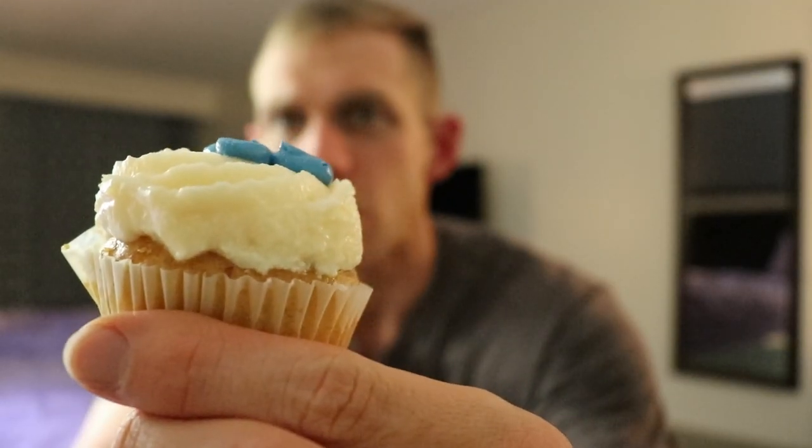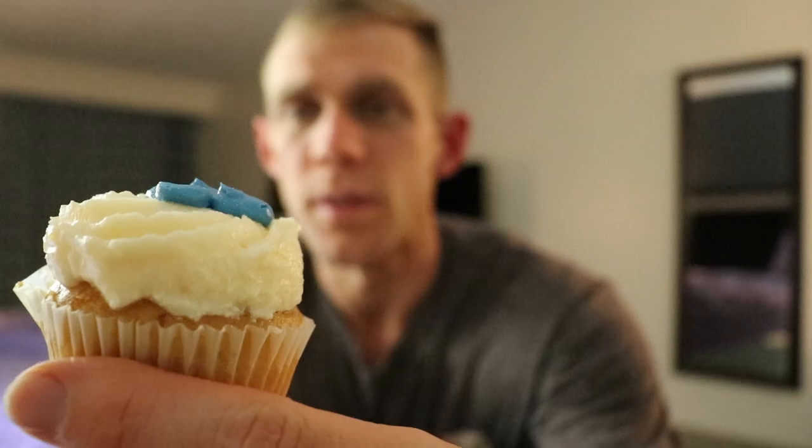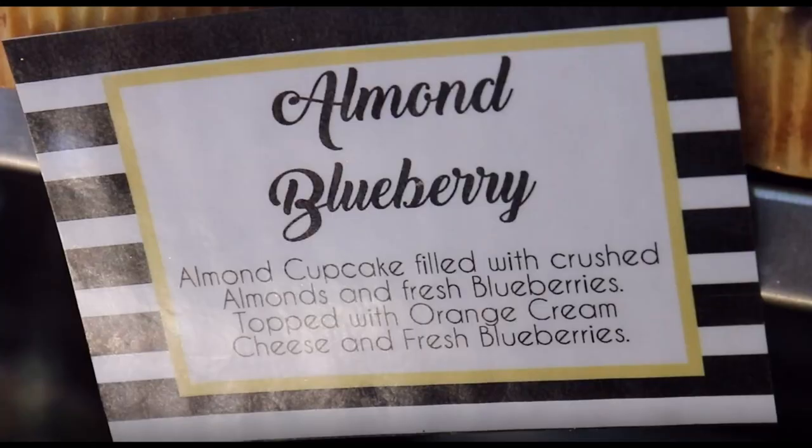This cupcake is what the lady at the store told me won one of the challenges on Cupcake Wars. It's a blueberry cupcake with almond cake and a butter cream frosting. Let's see how it tastes — I'm not going to start with the fork, because why do that? Right off the bat it has blueberries inside, but I'm not really tasting the almond cake.